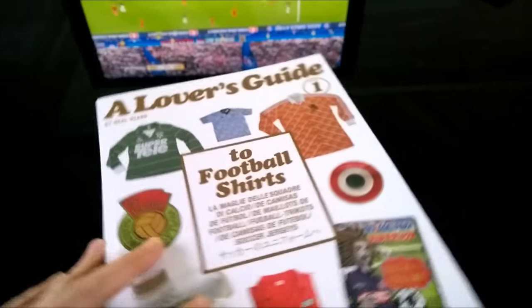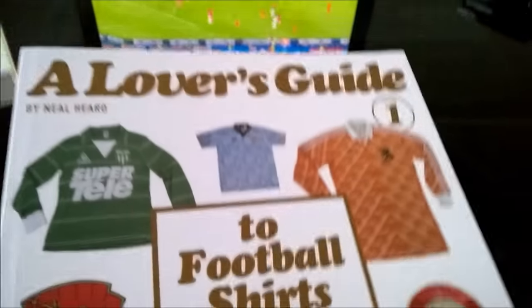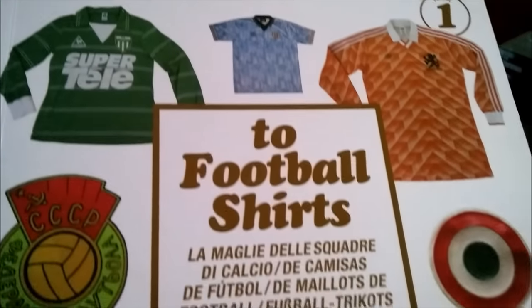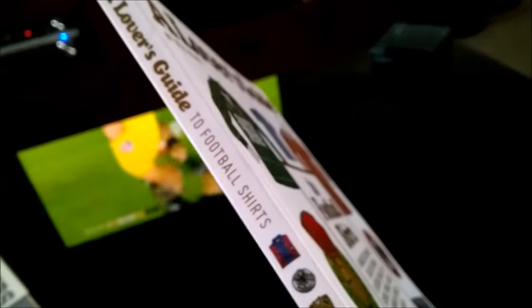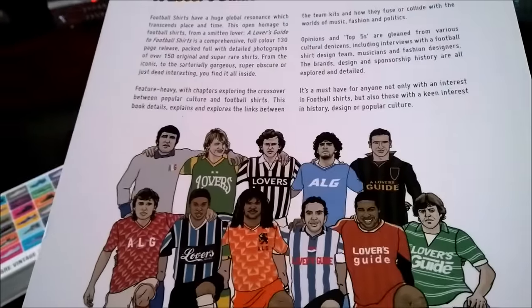But anyway, back to the footy. Let's have a look at this beautiful book — A Lover's Guide to Football Shirts. It contains a lot of wonderful creations, both good and bad. Great artwork.